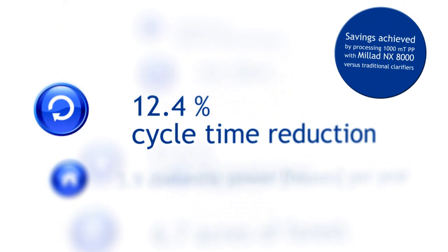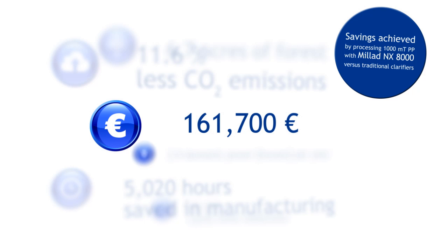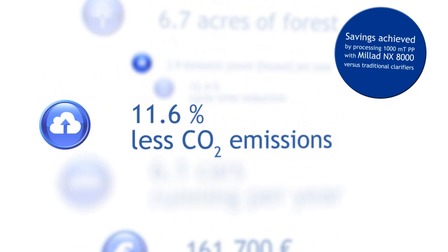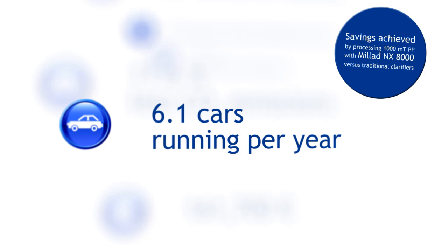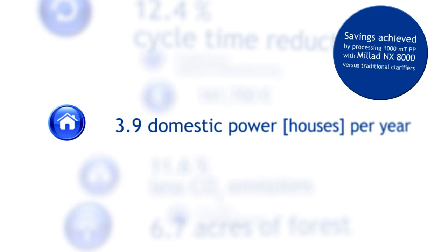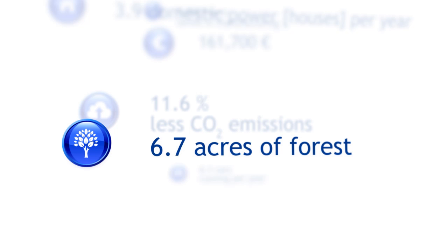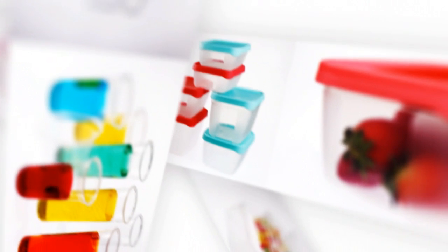Discover the cost reductions and environmental benefits of producing clear polypropylene parts with Milad NX8000. Milad NX8000 reduces energy costs and increases output, while delivering a better, more transparent product.